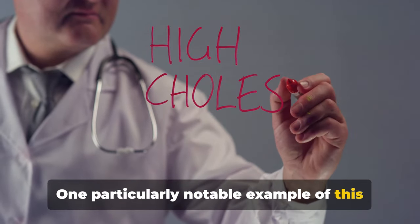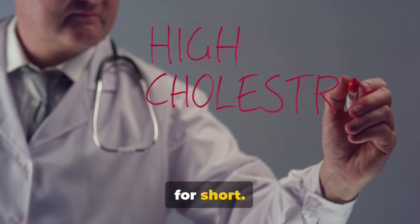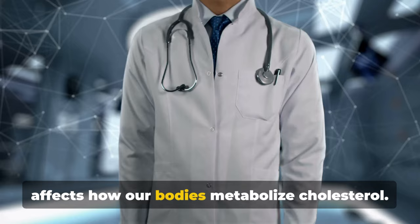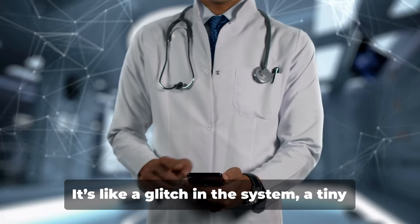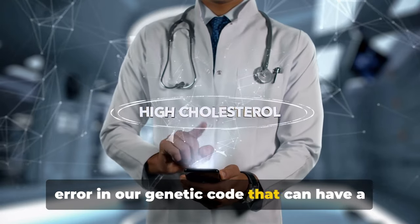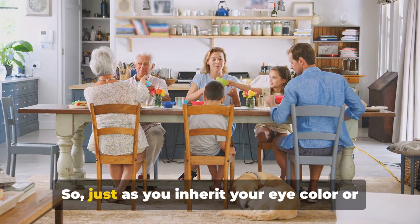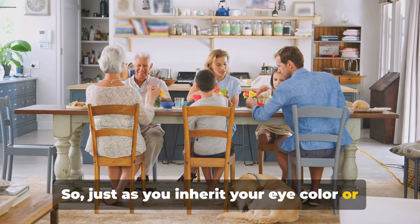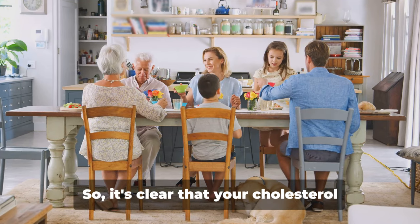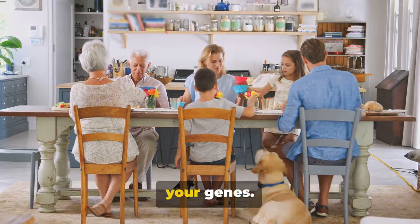One particularly notable example of this is familial hypercholesterolemia, or FH for short. FH is a genetic disorder that directly affects how our bodies metabolize cholesterol. It's like a glitch in the system — a tiny error in our genetic code that can have a big impact on our health. Just as you inherit your eye color or hair type from your parents, you could also inherit high cholesterol. It's clear that your cholesterol levels can be significantly influenced by your genes.